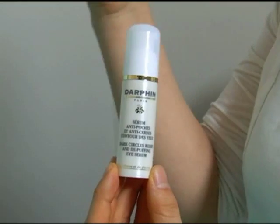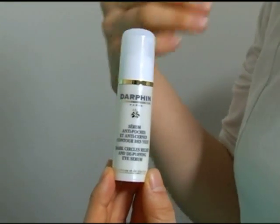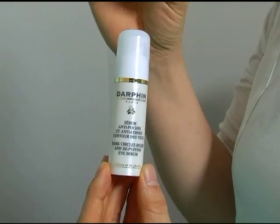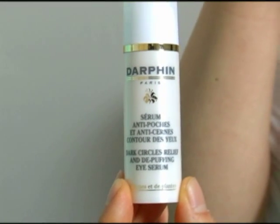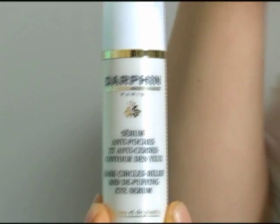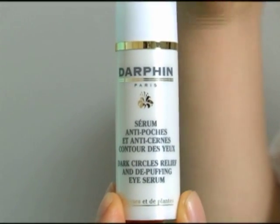I highly recommend a specific eye serum — this is the Dark Circle Relief and De-Puffing Eye Serum. The serum has a very fine molecule so it treats the skin from inside. It contains Eyeless, which is a cocktail of peptide and glycerin, and then recolized extract, so it reduces dark circles and puffiness.